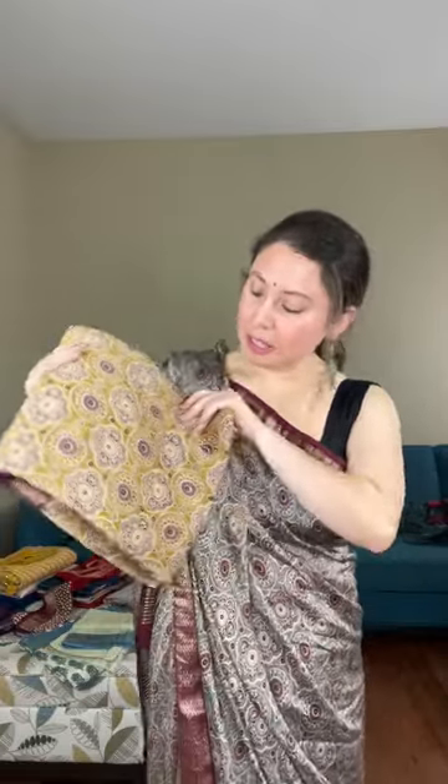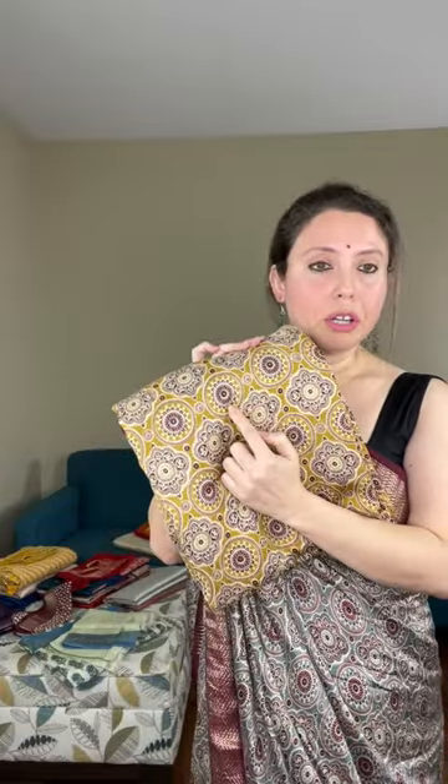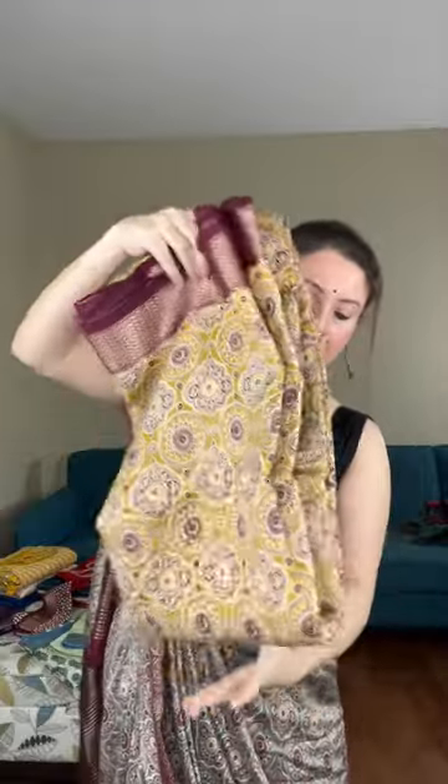I will show you an ajarak saree — it's just like what I am wearing today. I'm wearing a gray ajarak and this one is a green color; you can see the maroon prints on it. It's a beautiful cotton silk fabric, very soft and flowy, with a zari border. This pattern runs throughout the body — it's a printed ajarak in cotton silk, very soft.